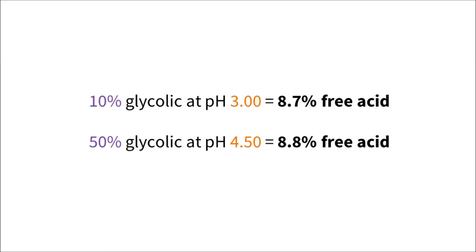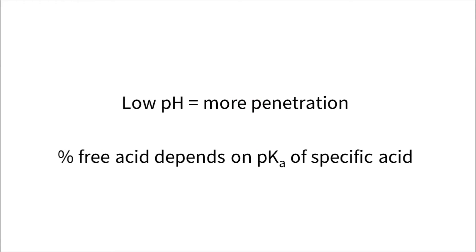This means that a lower concentration of acid at a lower pH will give the equivalent amount of free acid as a higher concentration at a higher pH. For example, a product with 10% glycolic acid at pH 3 would have 8.7% of the product in uncharged form, whereas at pH 4.5 you'd need 50% glycolic acid to get a similar amount. In summary, low pH will always increase the amount of uncharged acid that will penetrate the skin, and the pH required to get a high concentration of uncharged acid depends on which acid we're talking about.